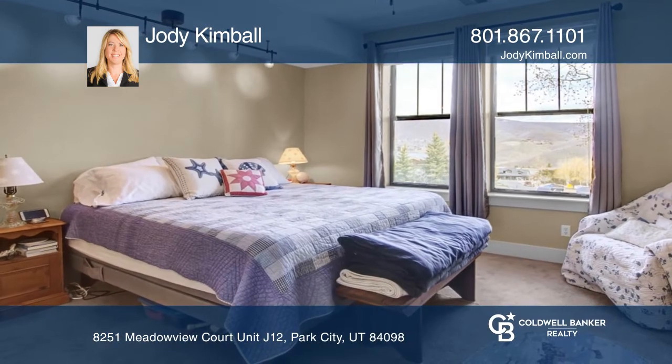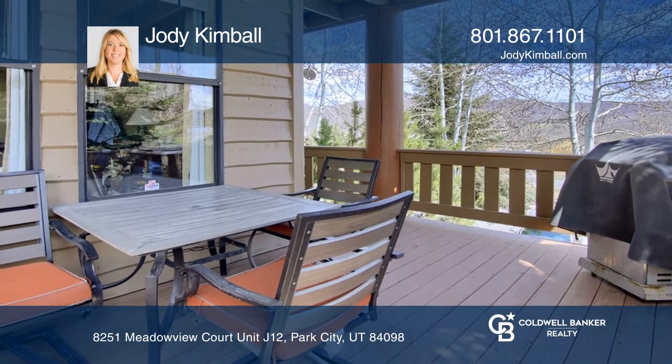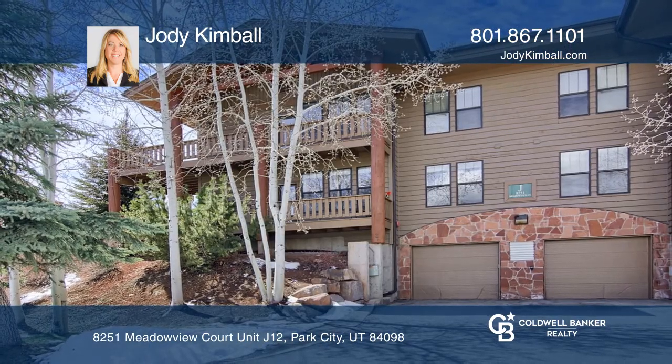It has two parking spaces in the heated garage and two large storage closets for all your gear. Fall in love with this condo by contacting Jody Kimball to schedule a tour.